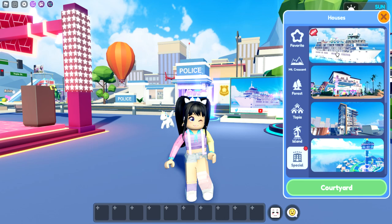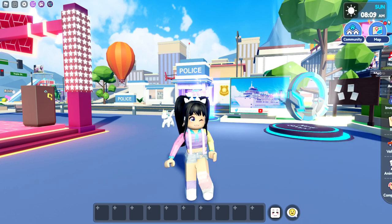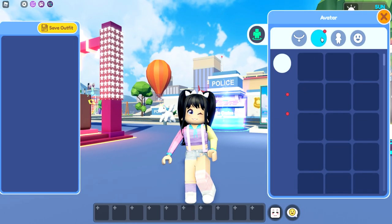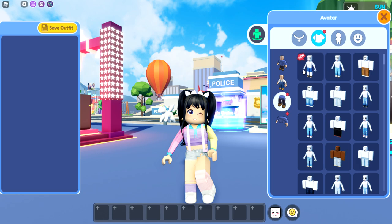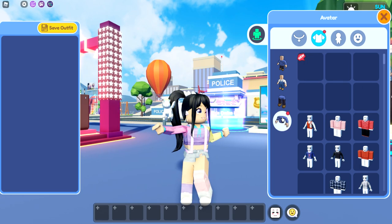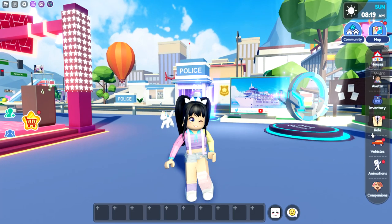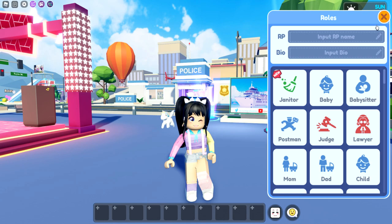So this is actually going to be a special area, kind of like all of the hotels are. And we have some new avatar items. Let's check these out. We have new pants, we also have a new shirt — American Eagle — and then roles, we also have the janitor.